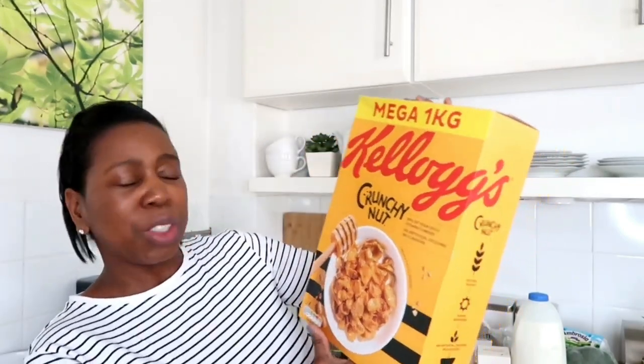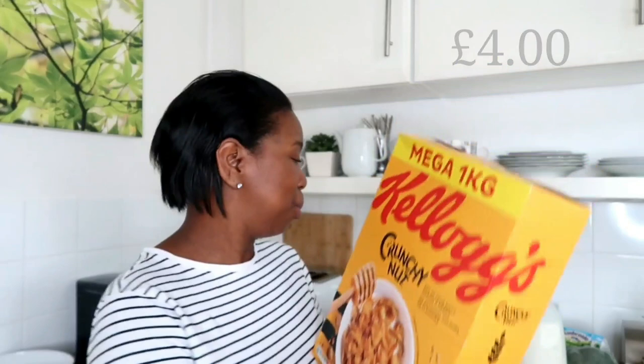I also got a large one-kilo mega box of Crunchy Nut Cornflakes — we all love these, so a big box was really worthwhile at four pounds. I also grabbed some Ambrosia custard pots at one pound 50. These are going to pair perfectly with the apple and blackberry crumbles I got from Aldi.